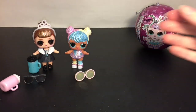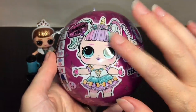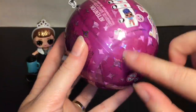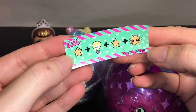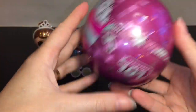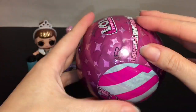Now we have the LOL Surprise new Sparkle series — so cute! I would love to get Unicorn as well. This might be my favorite packaging — the glitter stars and everything. I love the deep almost magenta color. Here is our hint: 'Starlight star bright' — very cool! I just ripped that thing out, I'll have to put that in later.